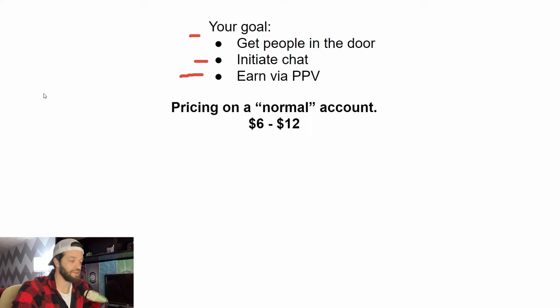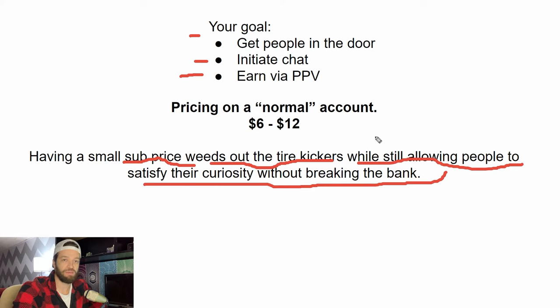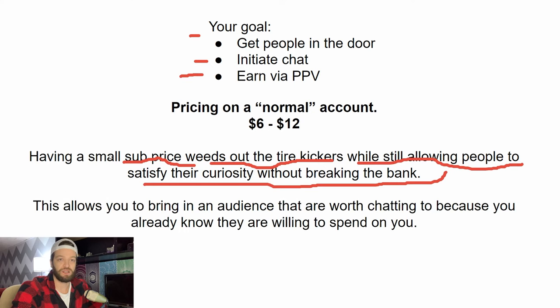I typically recommend pricing your subscription at $6 to $12. If you're brand new or what you're doing isn't working, just price your page in that range. I like to lean toward the smaller end of that scale because a smaller subscription price will weed out the tire kickers while still allowing people to satisfy their curiosity without breaking the bank. Think of it like a strip club — if everyone could go in for free, the place would fill up with freeloaders and nobody would make money. Charge a small entry fee so you know the people coming to your page are at least willing to spend some money.